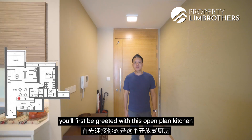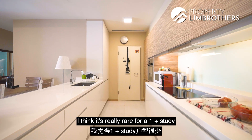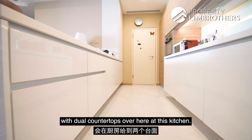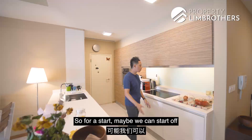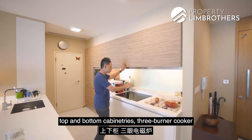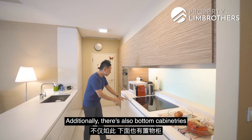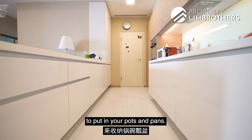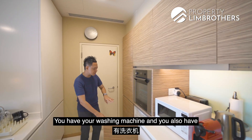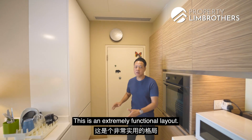Stepping into the main entrance, you will first be greeted with this open-plan kitchen, and it is really a generous space. It is really rare for a 1-plus-study to have dual countertops in the kitchen. Starting with the wet kitchen, it has been built with top and bottom cabinetry, three burners, a cooker and also a hood. Additionally, there is bottom cabinetry to put in your pots and pans. There is a built-in oven, a washing machine, and also a built-in fridge and freezer. This is an extremely functional layout.